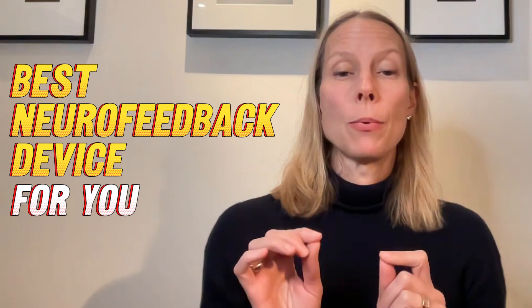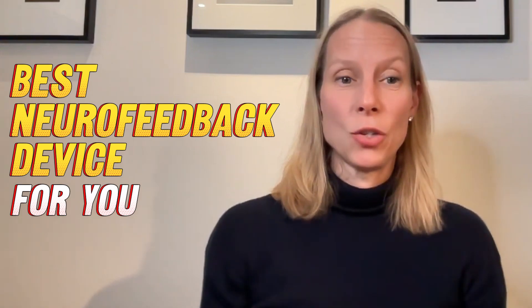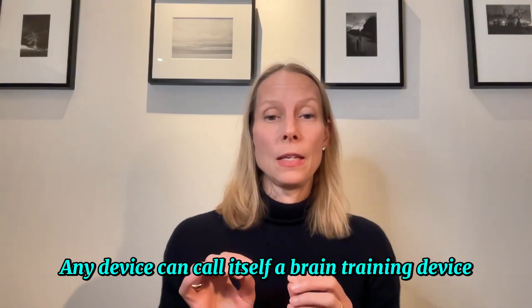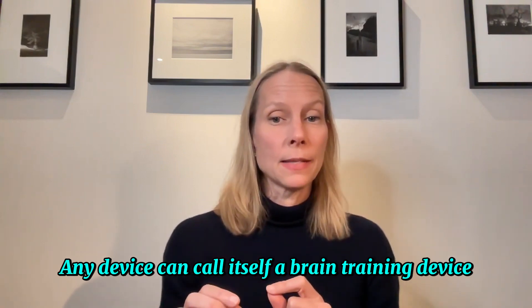The short answer is it totally depends on your goals and your budget. What we're going to do in this video is break it down so that you can make an informed decision and not waste your time and money on the wrong device. It's important to know that terms like brain training and neurofeedback are unregulated. So anything — any device — can call itself a brain training device, from simple apps to clinical-grade systems. The market is flooded with options, which on one hand is great, but it also means you need to be extra careful about what you invest your time and money in.